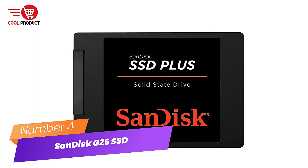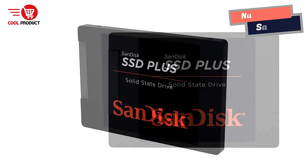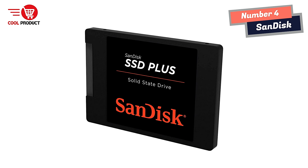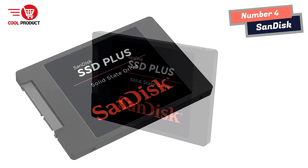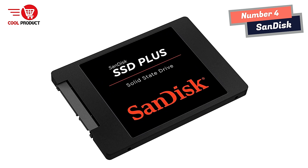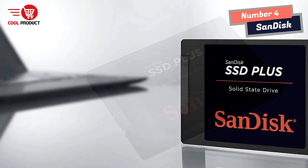Number 4: SanDisk Ultra 3D SSD. Easy upgrade for faster boot-up, shutdown, application load, and response. As compared to a 5,400 RPM SATA 2.5-inch hard drive, based on published specifications and internal benchmarking tests using PCMark Vantage scores, it boosts burst-write performance, making it ideal for typical PC workloads.